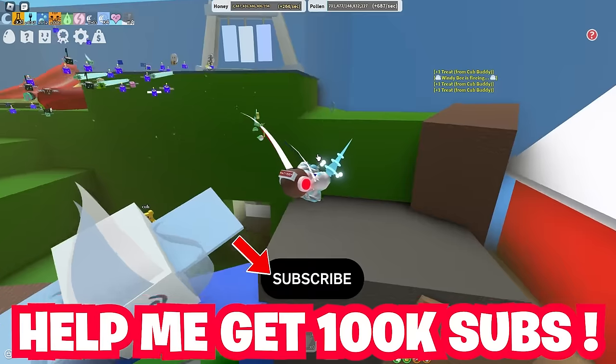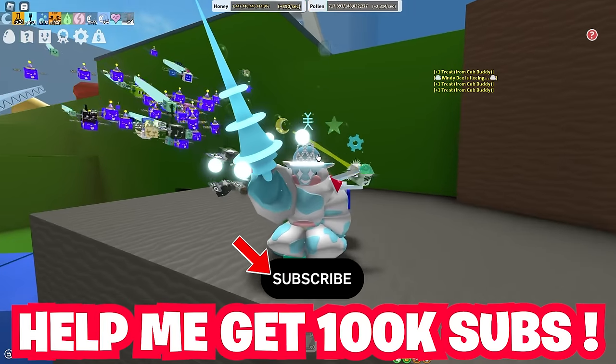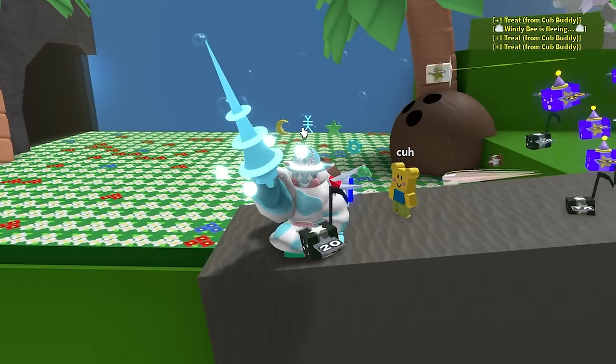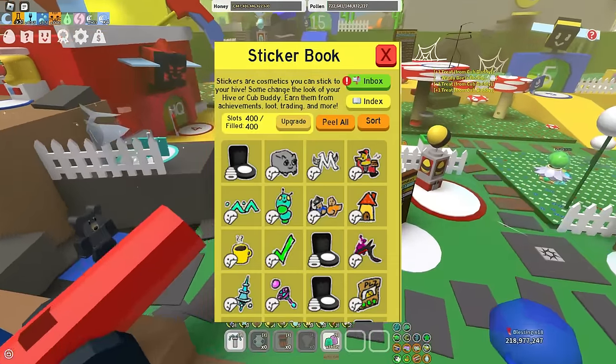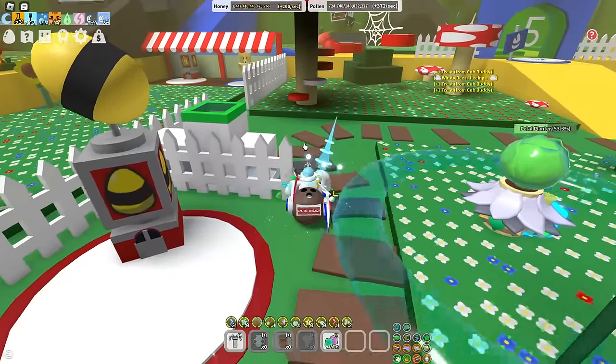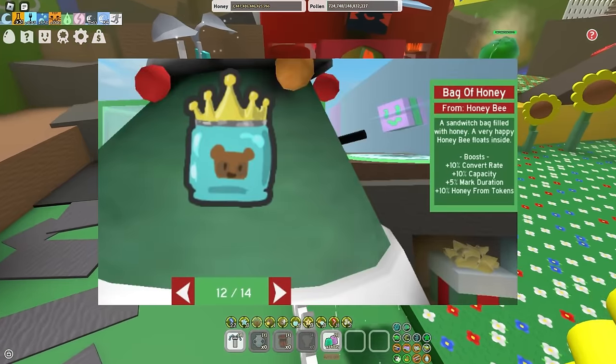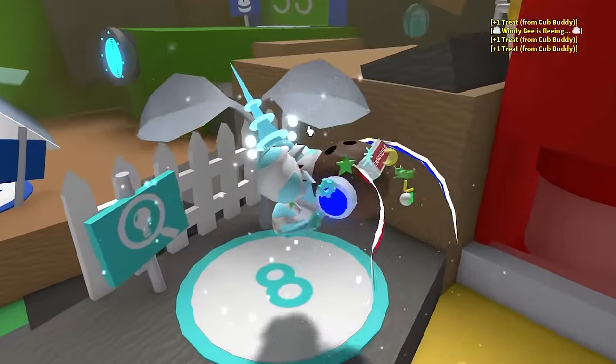Make sure to watch till the end of the video and subscribe, as we're really close to 100,000 subscribers. Now, as we are getting stickers this update, that's really the main thing coming out that's giving buffs. We are also getting the Beezemus buffs from the Christmas tree, but that's really there normally.